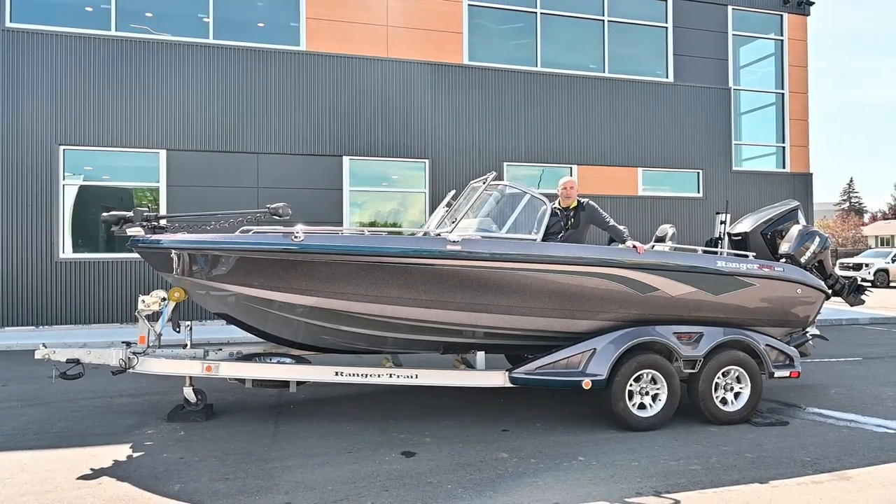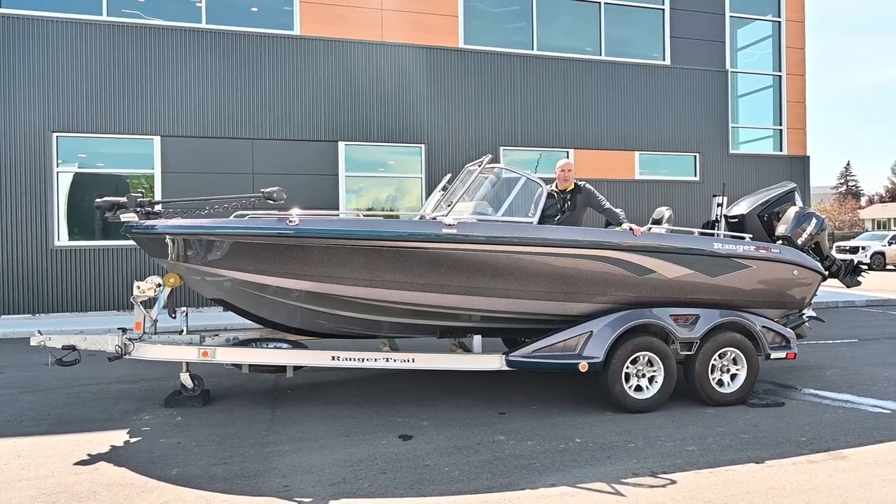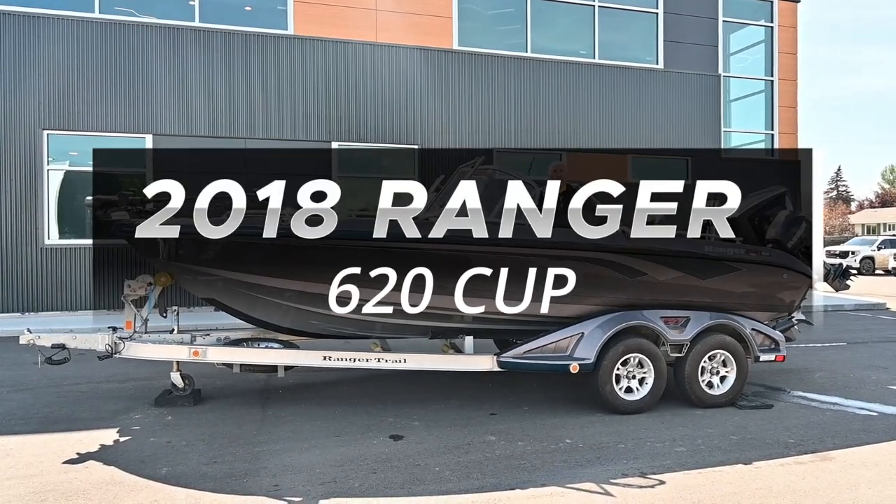Hey folks, Mike here at WPM, Westlock Power Sports and Reign, right here on Highway 44 in Westlock, Alberta. I want to take a minute to tell you about our Ranger Boat — 2018 Ranger 620 Cup.